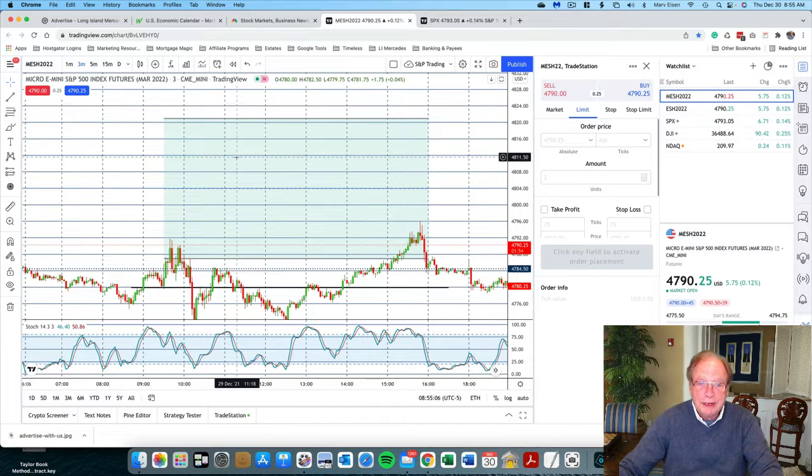Moving along, this is yesterday's chart, and here was the Taylor Book method calculation for the trading zone for yesterday — resistance at 48.21 and support down here at 47.86. Notice that yesterday the market traded just about at the close of the previous day, Tuesday's close.